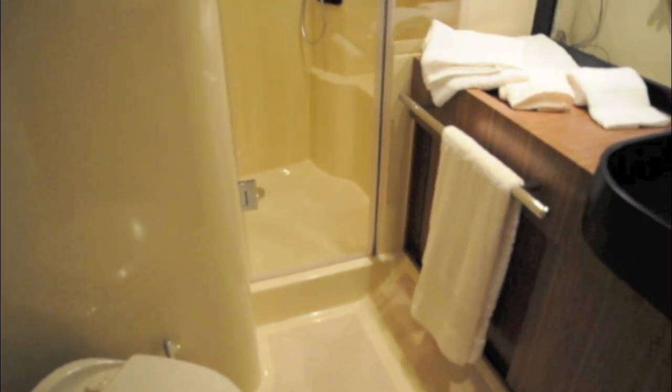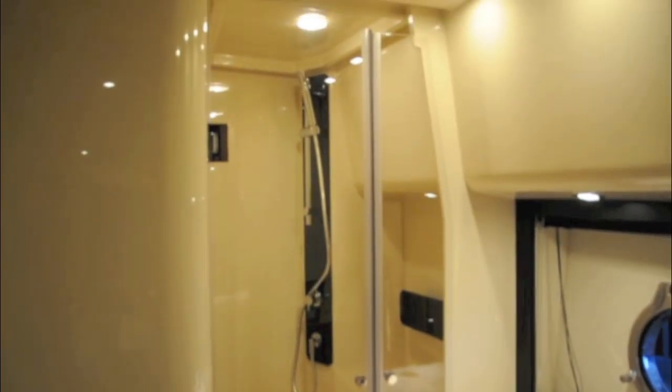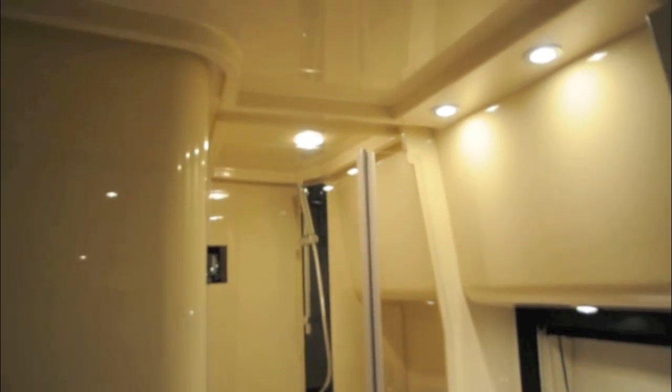There are two head units on board, and Cordy Rover wanted to make sure that both bathrooms felt very luxurious — and they do. Spacious and nicely fitted out.